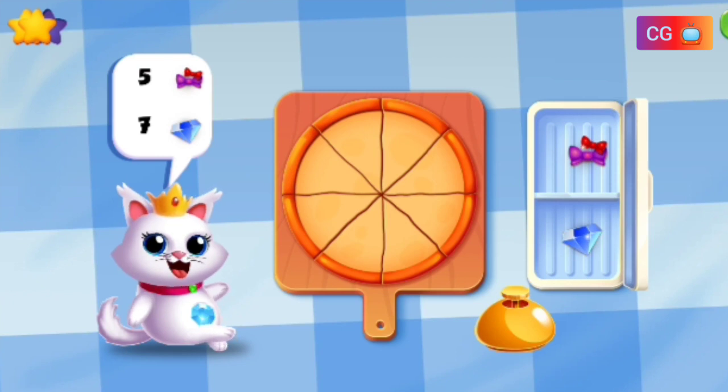Make a pizza with five bows and seven diamonds.